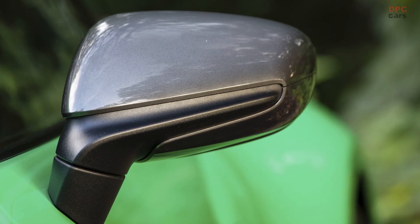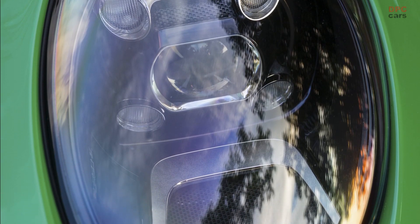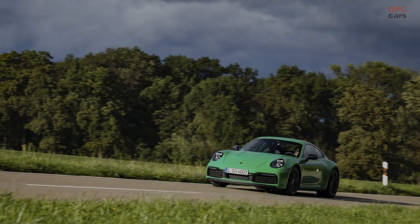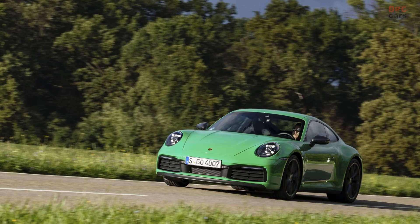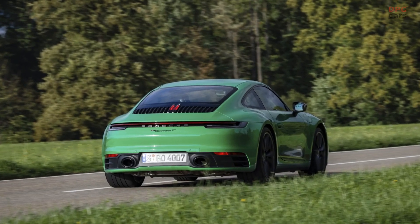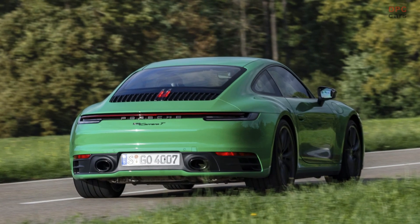By omitting the rear seats and their associated seat belts, Porsche saved more than seven kilos in the T, dropped a further four kilograms with lightweight glass, and shaved off even more weight by skipping insulation material and using a trimmed-down battery. The curb weight of the purist model is just 1,470 kilograms or 3,241 pounds.